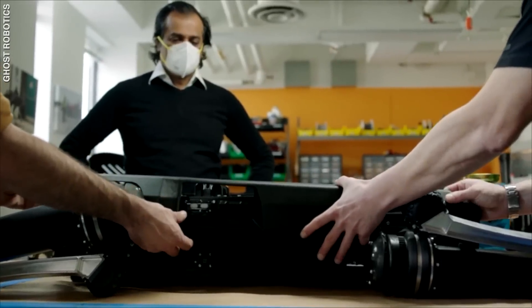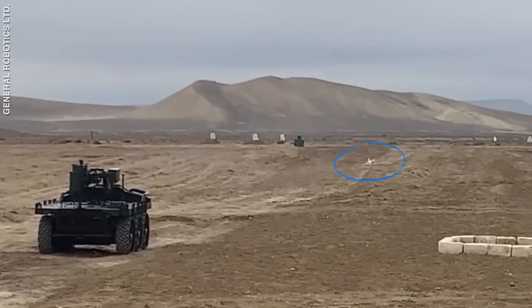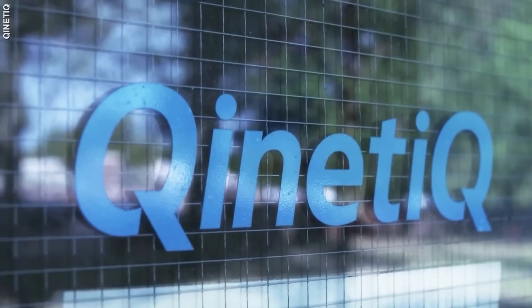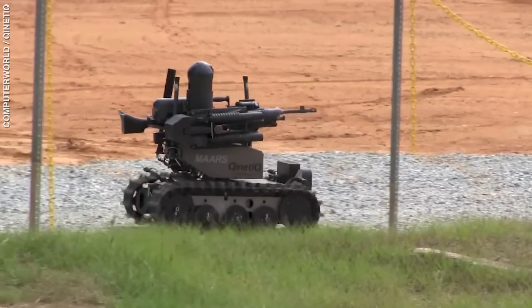Fast forward 15 years, and these robots have gotten smarter and deadlier, thanks to companies like Kinetic and General Robotics. Let's look at some of the robots that have been groomed for battle.